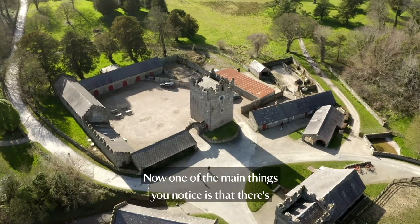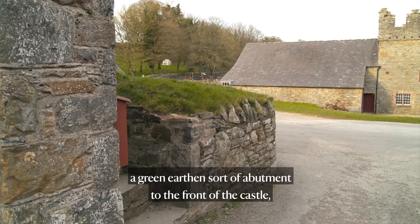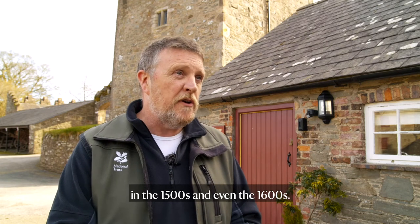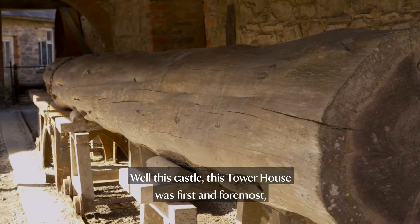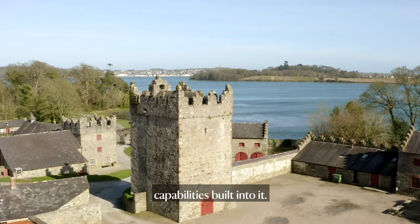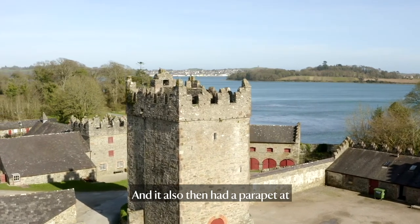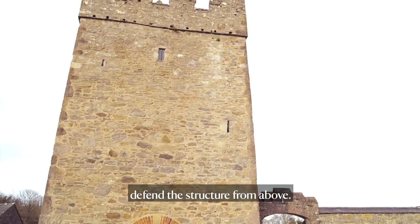One of the main things you notice is that there's a green earthen abutment to the front of the castle, and that actually signifies where the original ground surface was back in the 1500s and even the 1600s. This tower house was first and foremost residential, but it also had defensive capabilities built into it. The tower stands two stories high with a basement level and a parapet at the roof line, so that you could defend the structure from above.